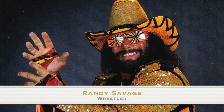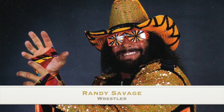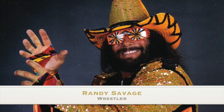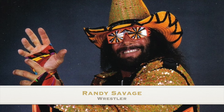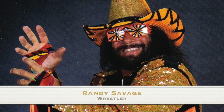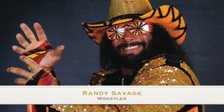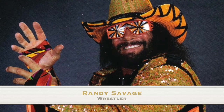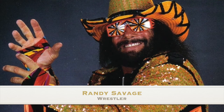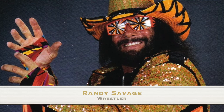Another notable figure born today is Randy Savage, born November 15, 1952 in Columbus, Ohio. This American wrestler, also known as Macho Man Randy Savage, starred in the World Wrestling Federation and World Championship Wrestling in the 1980s and 90s. Before he was famous, he was signed by the St. Louis Cardinals in the MLB out of high school. He unfortunately passed away May 28, 2011 at the age of 58. An interesting fact: he won the 1987 WWF King of the Ring Championship and the 1995 WCW World War III Championship. Happy birthday Randy Savage!